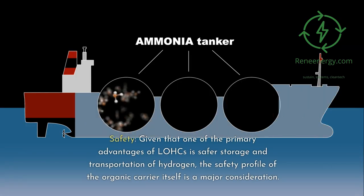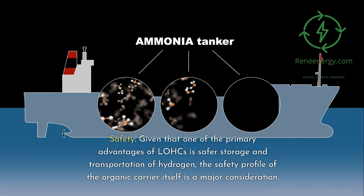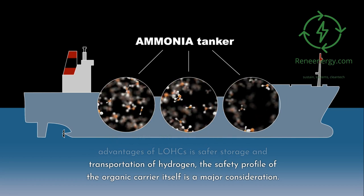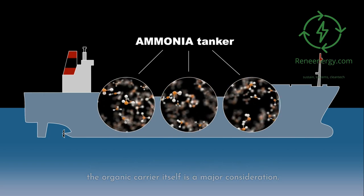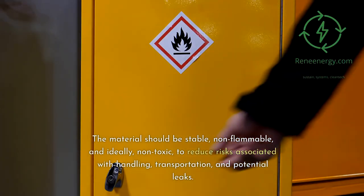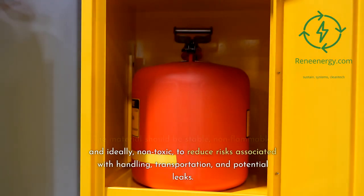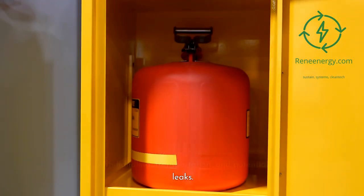Safety: given that one of the primary advantages of LOHCs is safer storage and transportation of hydrogen, the safety profile of the organic carrier itself is a major consideration. The material should be stable, non-flammable, and ideally non-toxic, to reduce risks associated with handling, transportation, and potential leaks.